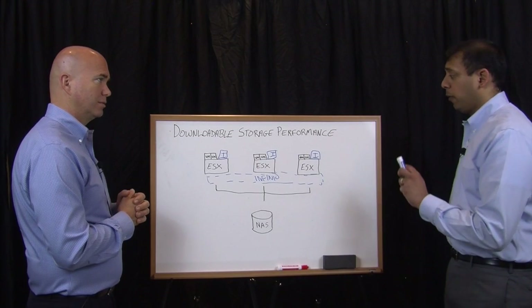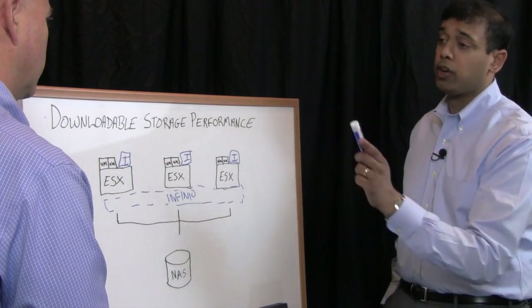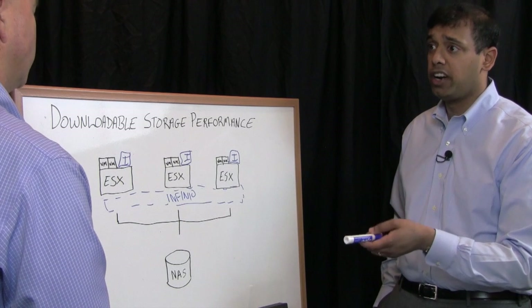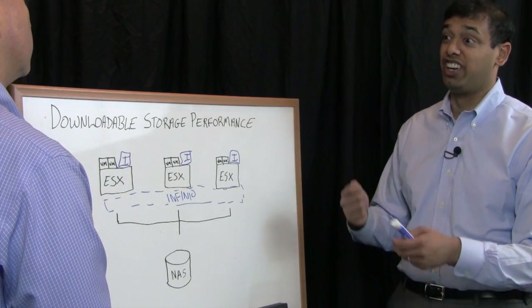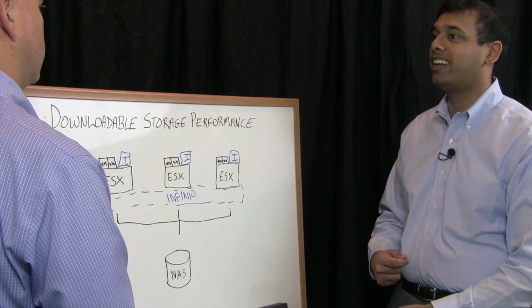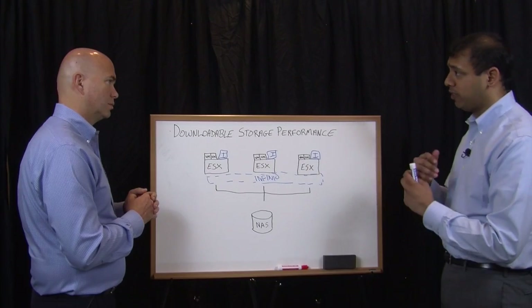One thing that obviously is missing from the conversation so far is SSDs. What's your take on SSDs? First, I want to point out some of the advantages of our software-only solution. It's downloadable from the internet — go to our website, download it, super easy. It's a 30-minute installation process and you're up and running. No reboots required, no interruption to workloads. We actually insert this layer with no disruption. That's very different from an SSD or hardware-based solution where you'd go down to the data center, open up a box, disconnect cables, and schedule a maintenance window just to get the hardware in place.